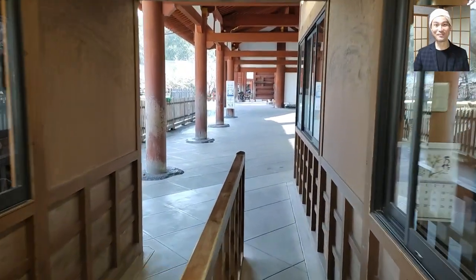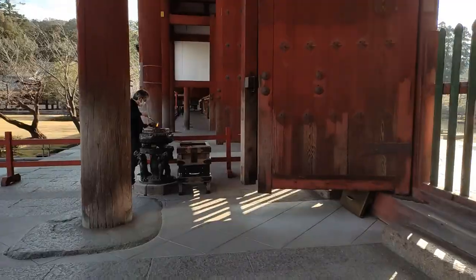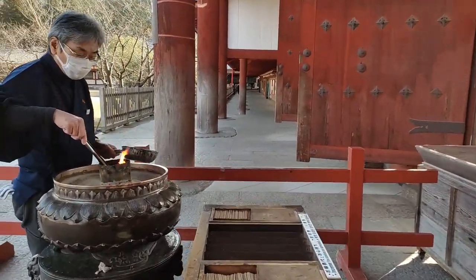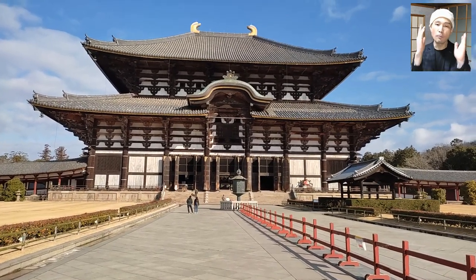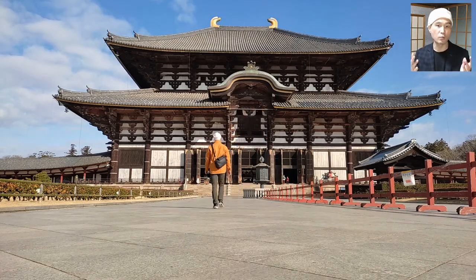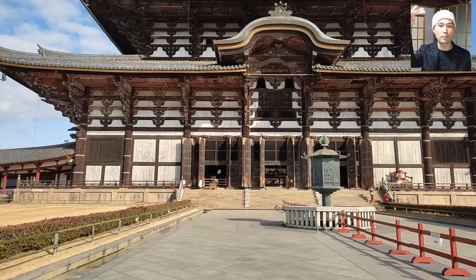That's the Daibutsuden containing the statue. This person is burning incense — I said hello to him and surprised the heck out of him, apparently. From what I've read on the web, the Daibutsuden at Todaiji is the world's largest wooden building by volume that has the traditional post-and-beam structure.